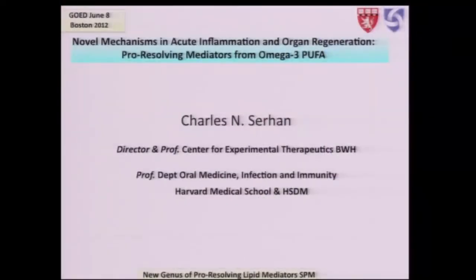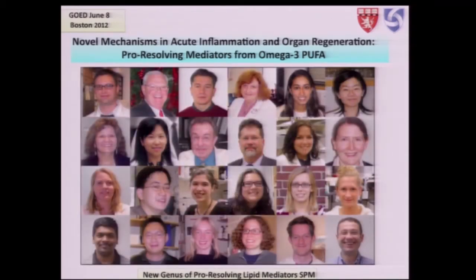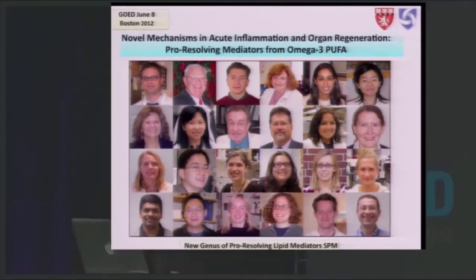Good afternoon everyone, and thank you very much for the very kind introduction and for the opportunity to speak to you today. This is the last session - we're going to be looking towards the future. I will ask you to strap in your seat belts; we're going to go very fast and we're going to go to the molecular level, deep sea diving. I represent the Center of Experimental Therapeutics and Reperfusion Injury.